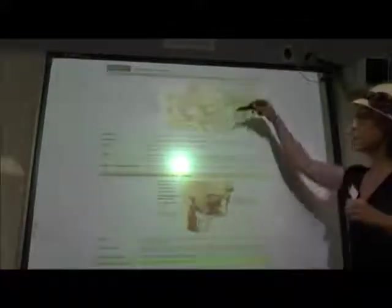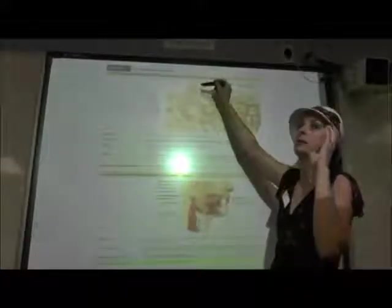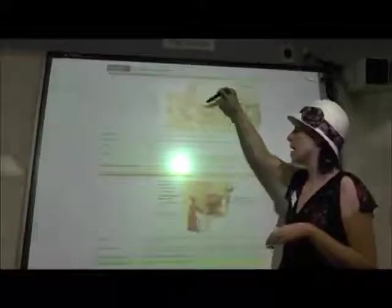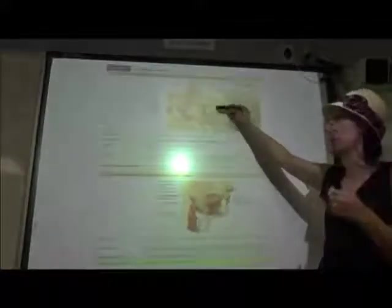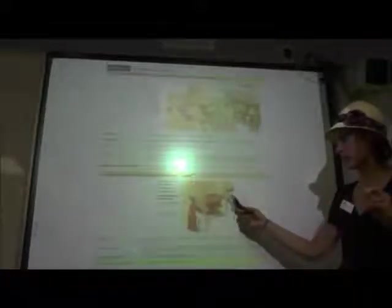Vestibulocochlear has a vestibular branch responding to information about balance and equilibrium, and a cochlear branch associated with the cochlea that brings in your auditory information. Glossopharyngeal is a mixed nerve bringing in sensory information from the posterior one-third of our tongue, and it powers the muscles of the pharynx.